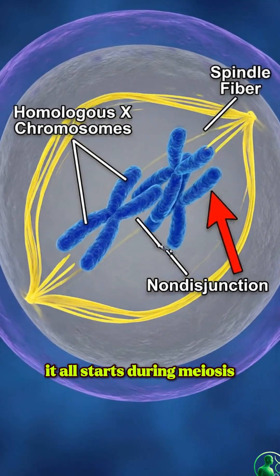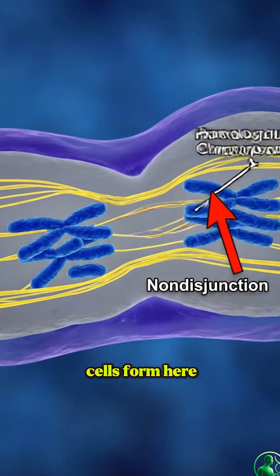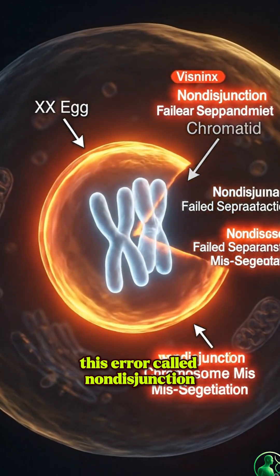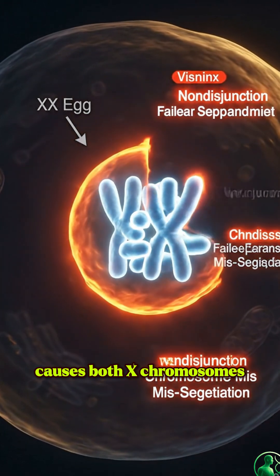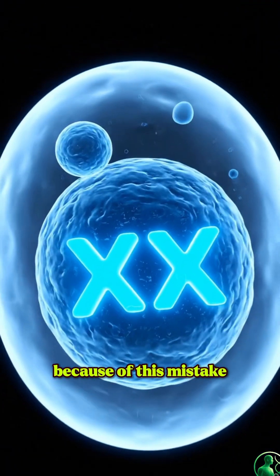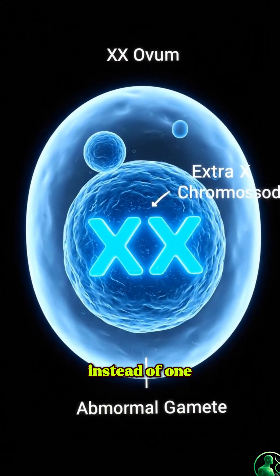It all starts during meiosis, when chromosomes must separate cleanly as reproductive cells form. Here, the two X chromosomes fail to separate. This error, called non-disjunction, causes both X chromosomes to move into the same cell. Because of this mistake, the resulting egg cell carries two X chromosomes instead of one.